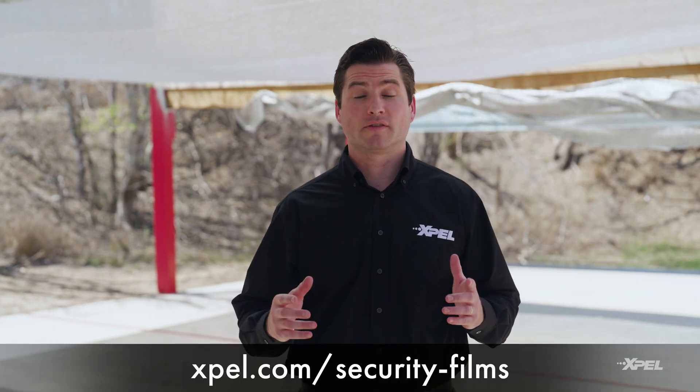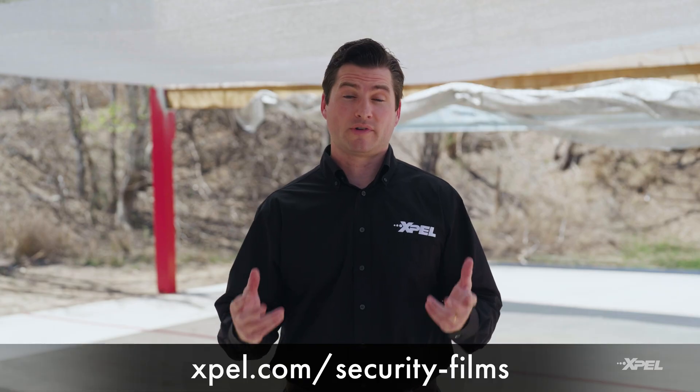Expel security films provide an added layer of protection to delay forced entry and buy valuable time when every second counts. Visit Expel.com to learn more about how Expel films can protect what matters most.